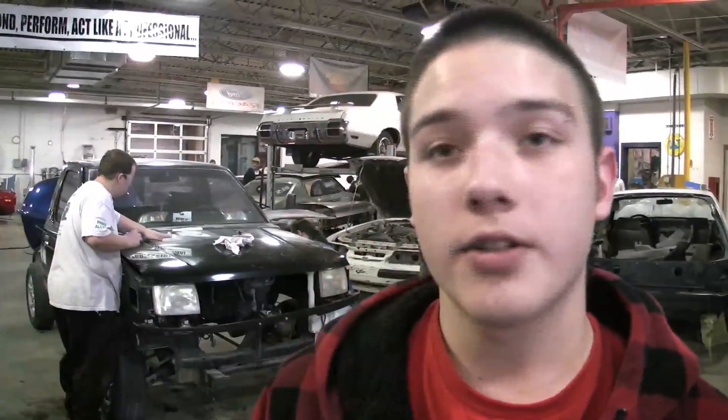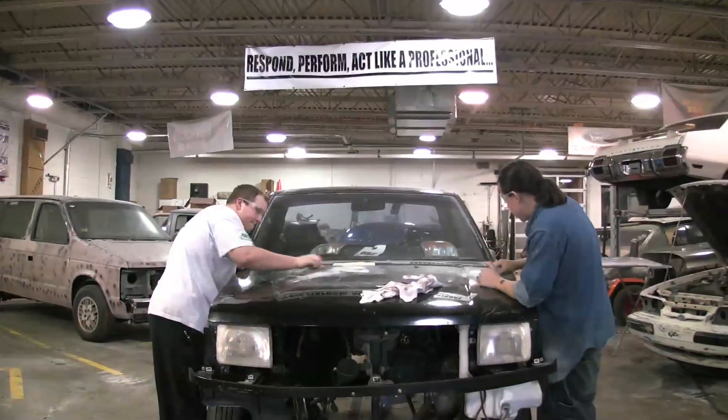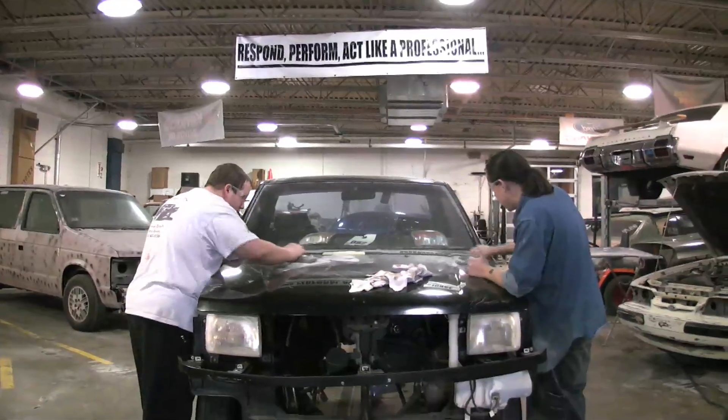Hi, my name is Spencer Robb. I go to Boulder Tech and Collisioner Bay. And this is the Nissan truck that we're working on. Originally it was a gas-powered Nissan, just like any other truck you'd see on the road.